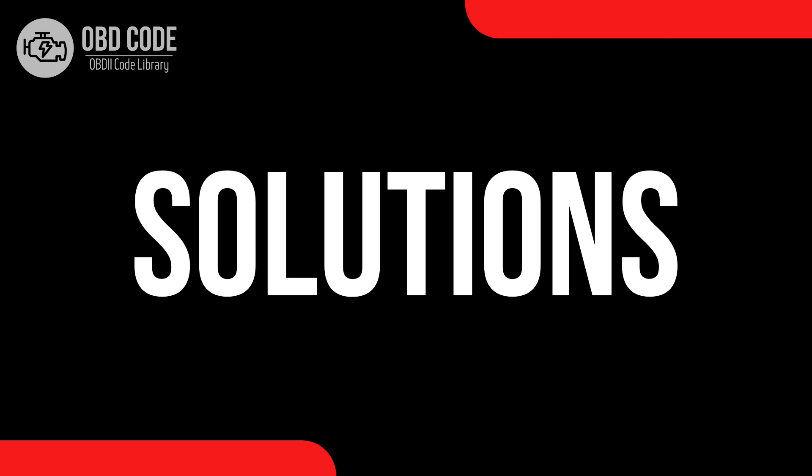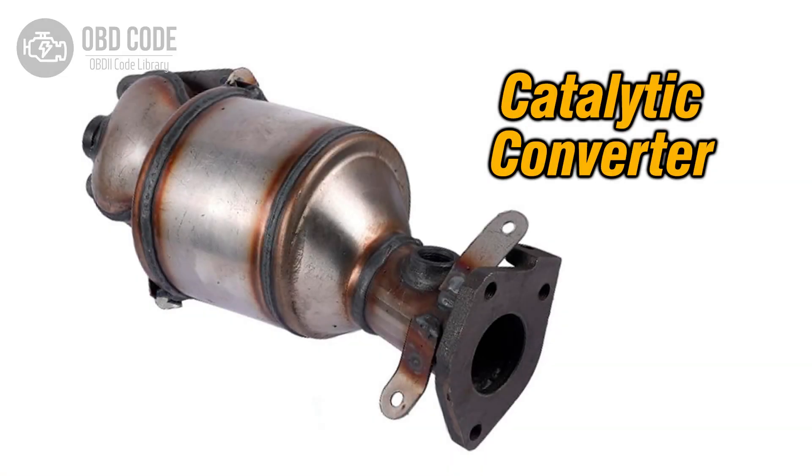Code solutions P0433: 1. Inspect and, if necessary, replace the heated catalytic converter in bank 2. 2. Check for exhaust leaks downstream of the heated catalytic converter in bank 2 and repair as needed.